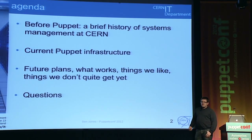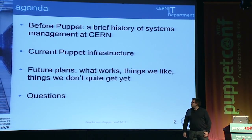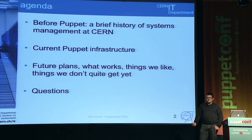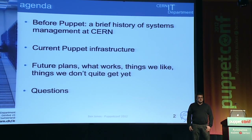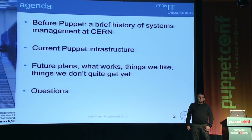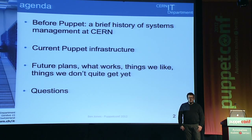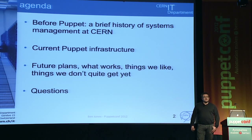I'm going to give you an agenda. I used to work at a bank, so obviously agendas are a big thing. I'll tell you first about what we were doing before Puppet — a brief history of configuration management at CERN. I'll talk about our current Puppet deployment and then our future plans, things we like and things we don't quite get yet. Events like this are really helping us come to terms with the right way of doing things. At the end, I'll open up for questions.